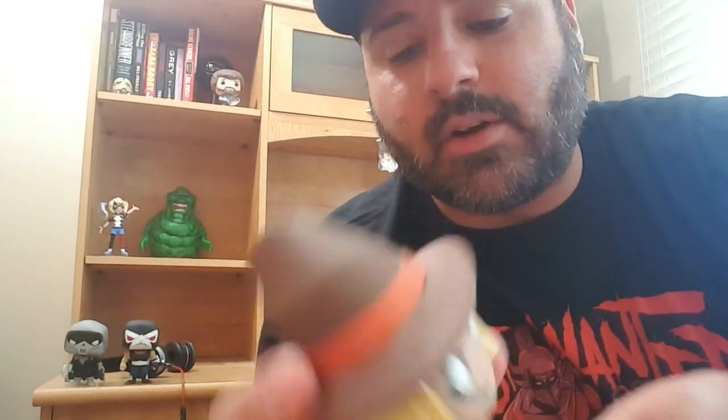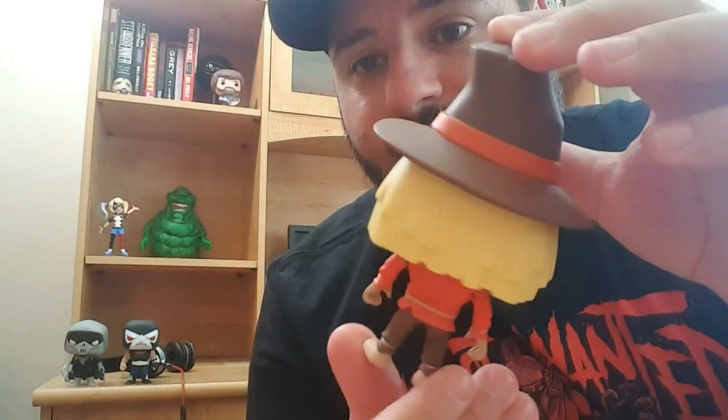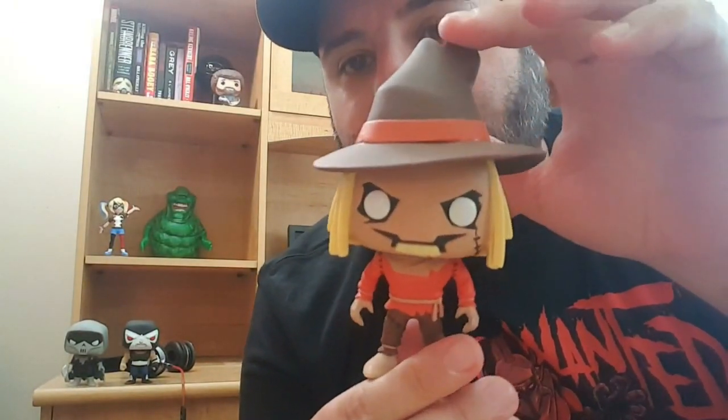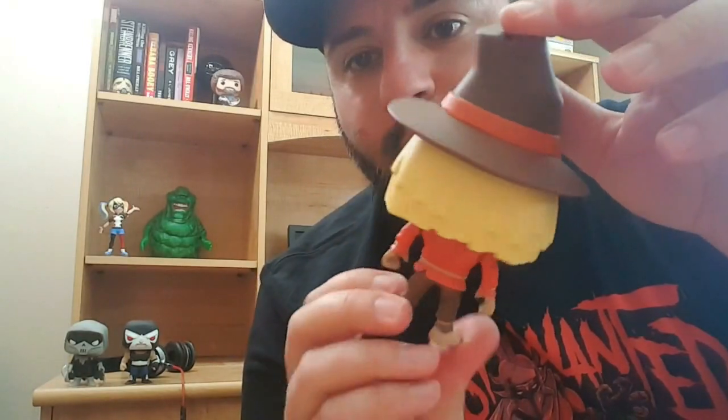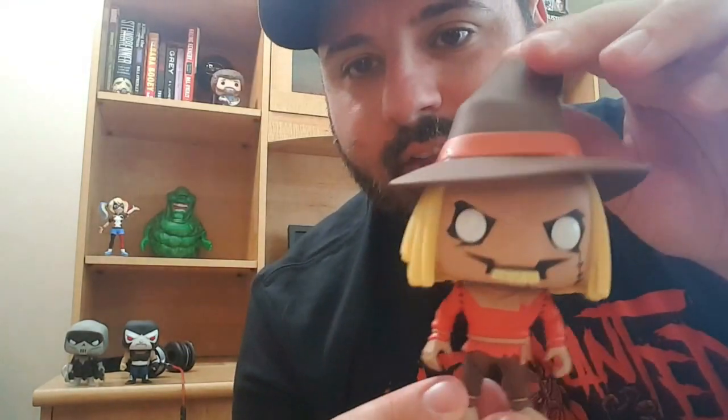Next up is Scarecrow, and Scarecrow looks awesome. Scarecrow in that animated series was fantastic. I used to love playing the Super Nintendo video game Batman Animated Series — I used to love that board with the Scarecrow. He looks great. They got the stitching. Very awesome, very cool pop. I like that a lot.